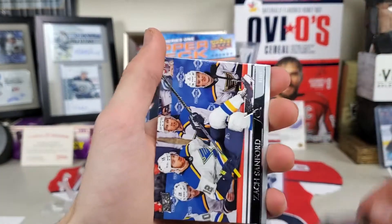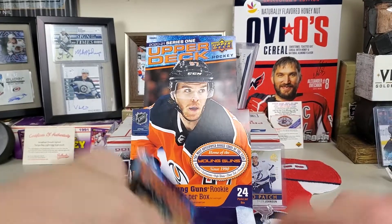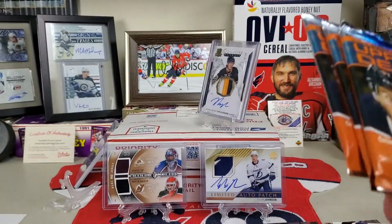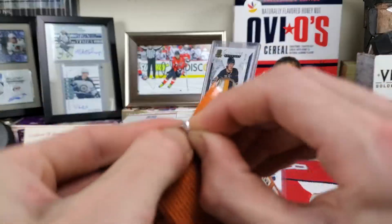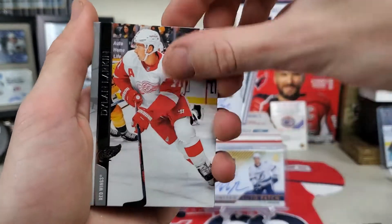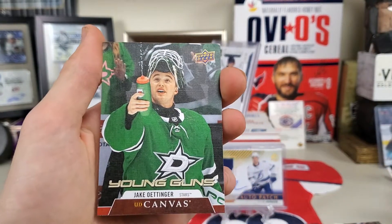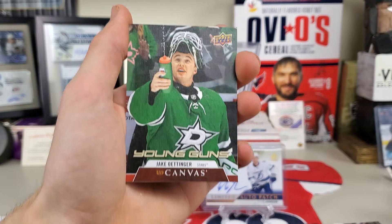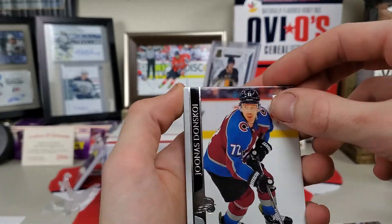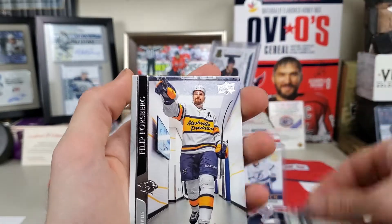Hainen, Zach Sanford, and Blake Wheeler. Last three packs — can we get the three-pack luck? Sometimes it happens, sometimes it doesn't. It'd be nice if it did. Dylan Larkin, Samuel Girard, Zach Hyman, and a Young Guns Canvas of Jake Oettinger — I will take that, that's pretty nice. It's my first Young Guns Canvas. Evgenii Dadonov, Kuemper, Jones, and Forsberg.